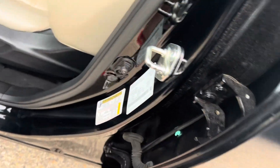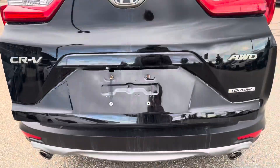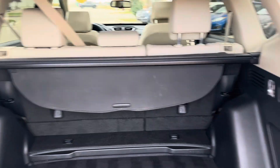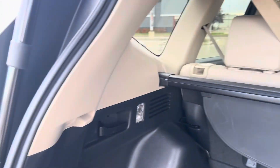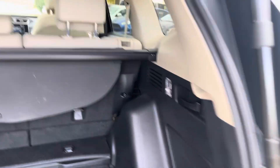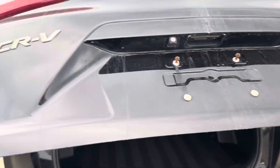We're going to go ahead and look at the cargo space in here. You do have a power lift gate, a privacy cover, and a 60-40 split folding rear seat with levers in the back that help fold them down. Under the floor, you have your spare tire. It also has a power outlet and your cargo lights. If you hold the button while it's opening or closing, you can set the height.